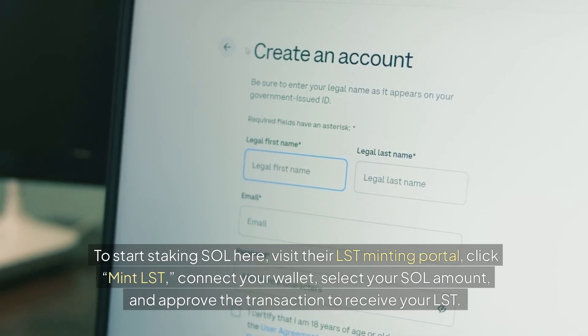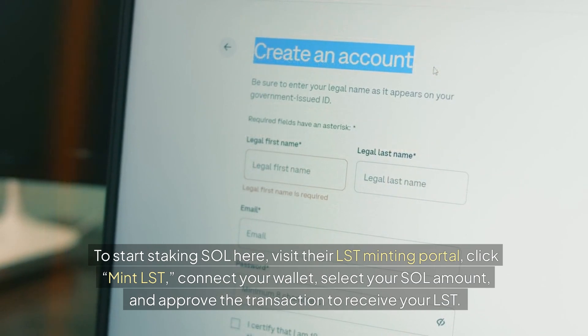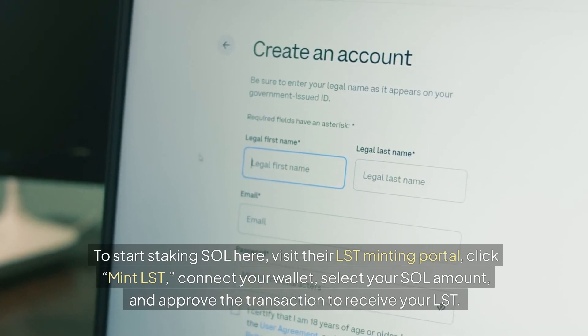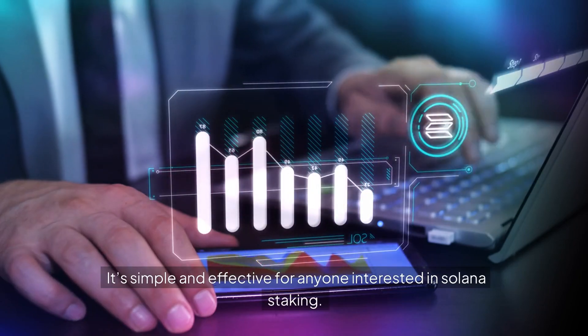To start staking SOL here, visit their LST minting portal, click Mint LST, connect your wallet, select your SOL amount, and approve the transaction to receive your LST. It's simple and effective for anyone interested in Solana staking.